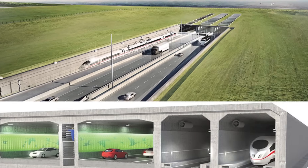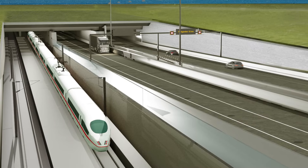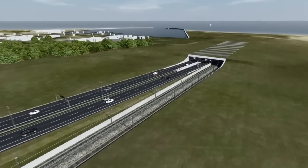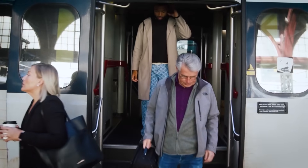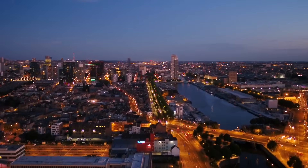When completed, the Fehmarnbelt Tunnel will stand as a historic achievement in civil engineering and international collaboration. Its legacy will extend far beyond the immediate region, shaping transport patterns, economic flows, and environmental policy across Europe.